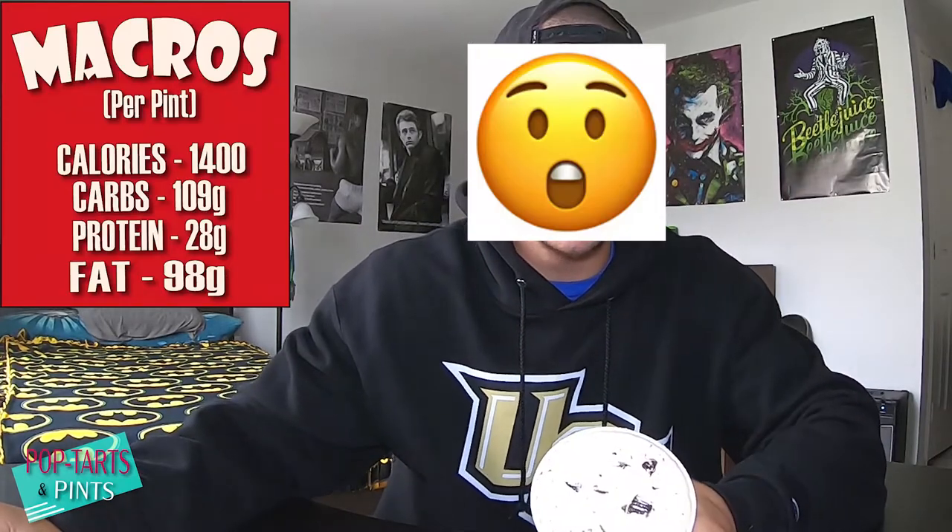Only took like two seconds — I'm getting the hang of it here. So right off the bat, this is what we are working with. As you can see, it's pretty rock solid; I probably should have waited a little longer. And as always, the macros will be right here — it is 1,400 calories a pint, and this whole thing is 100 grams of fat. It's unreal.